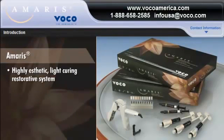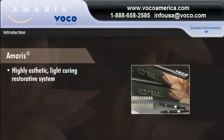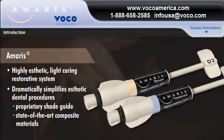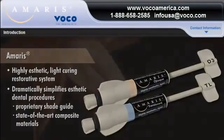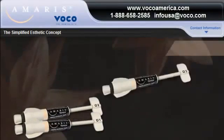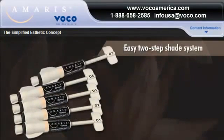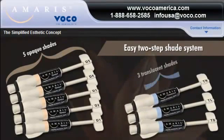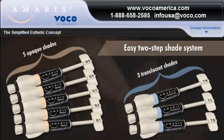A true breakthrough in composite shade technology, AMERIS dramatically simplifies aesthetic dental procedures through its proprietary shade guide and state-of-the-art composite materials. AMERIS simplifies aesthetics for everyday use with an easy two-step shade system that uses five opaque and three translucent shades to cover the entire dental shade spectrum.